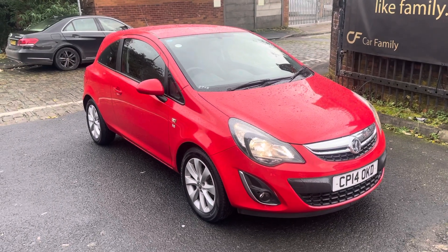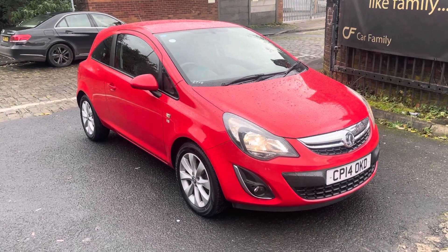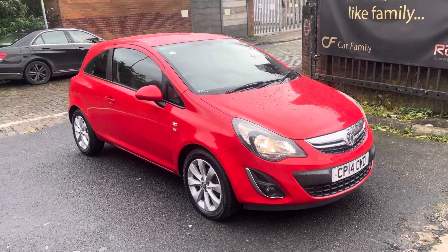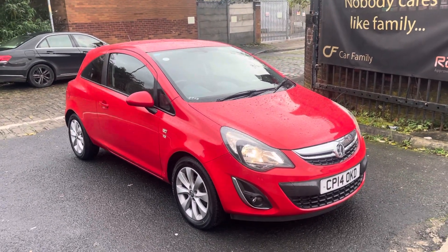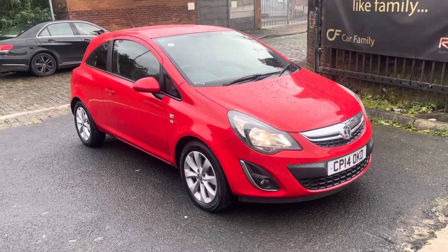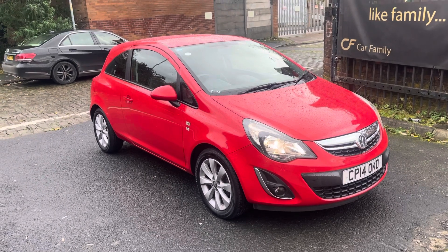Hi, Jameson Car Family here, just showing you the newest addition to our stock — a beautiful Vauxhall Corsa Excite that has just come in to us. This car's got everything you'd want from a used vehicle: super low mileage for a 2014, I think it's just done over 32,000 miles.